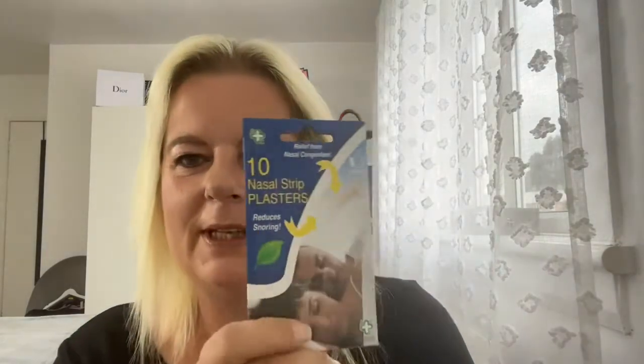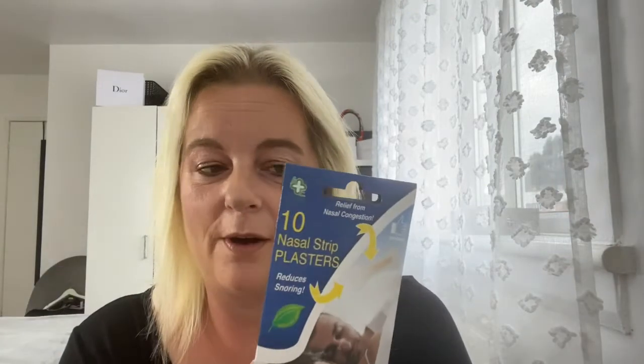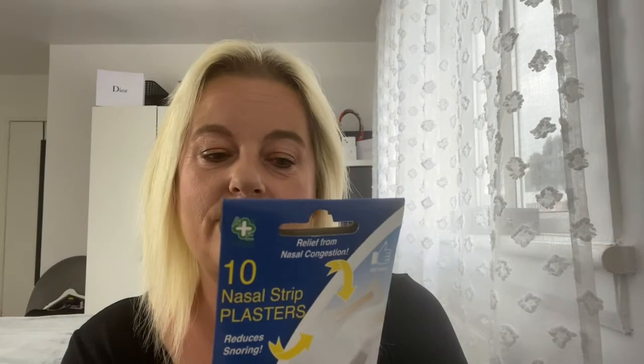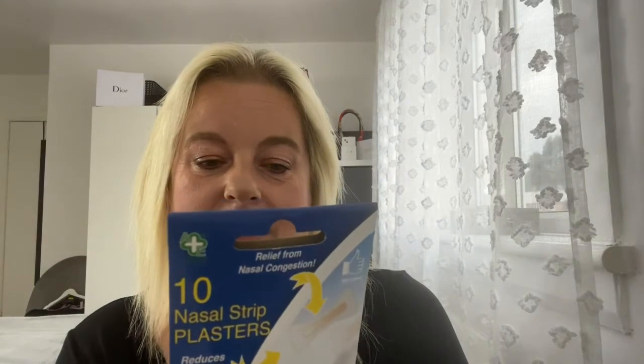I picked up some of these — I think they're new in there, I haven't seen them before. Ten nasal strip plasters that reduce snoring, open your nasal airways for deeper sleep, proven to reduce snoring for a quiet night's rest, and can also provide temporary relief from nasal congestion. Low allergy for sensitive skin and individually wrapped for extra cleanliness. We're going away to Spain in a couple of months and when my husband's had a drink he sounds like a warthog, so I thought these would nicely slim-fit in the suitcase. Whether I can get him to wear them is another matter, but we'll give it a go.